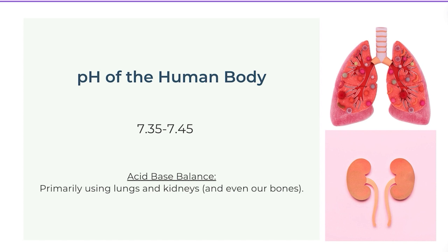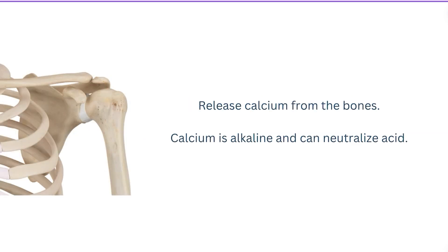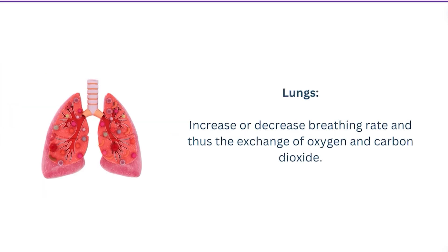We have something called an acid-base balance, which primarily uses our lungs and kidneys — and sometimes even our bones — to ensure we stay in the tight control range of 7.35 to 7.45. For example, our bones can release calcium, which is alkaline and can neutralize acid — though this increases the risk of osteoporosis. Primarily, the lungs manage this by increasing or decreasing breathing rate, altering the exchange of oxygen and carbon dioxide to make blood pH more acidic or more alkaline.